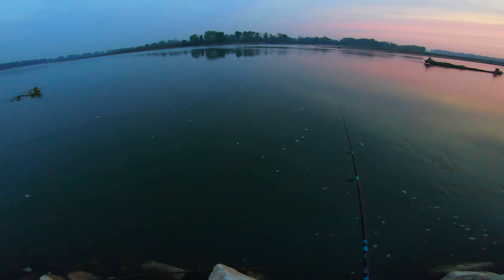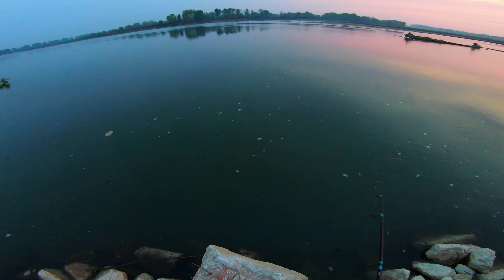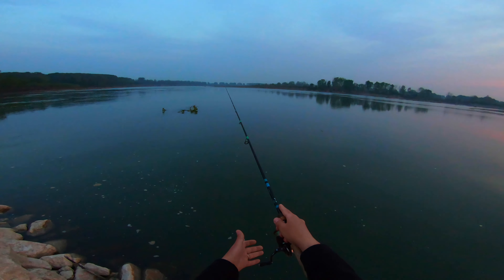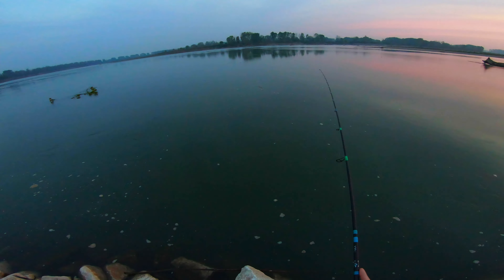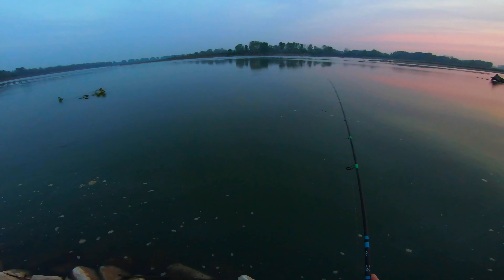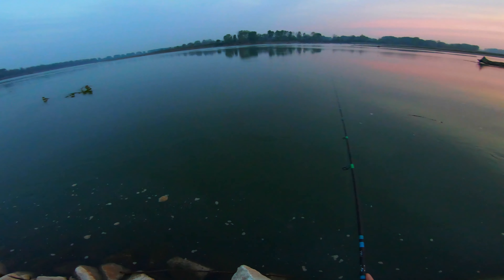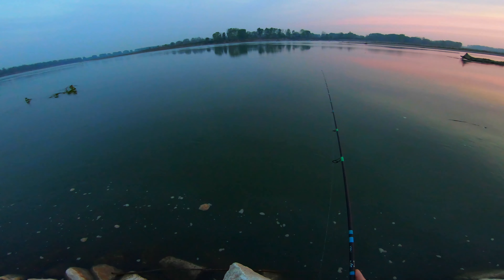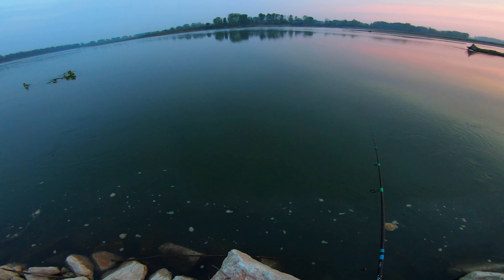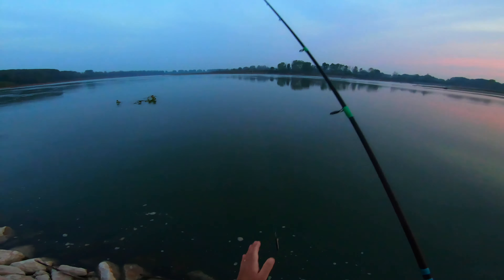So that was the first hit for this morning — I think it was quite a small guy. But at least that was action. And that's the second strike that I'm missing today. They are hitting the lure in a very strange way, even though I've put a natural color in this case.